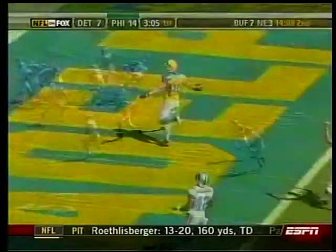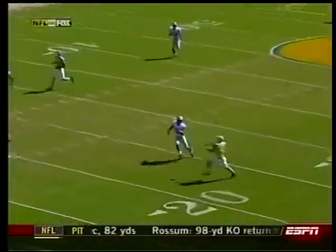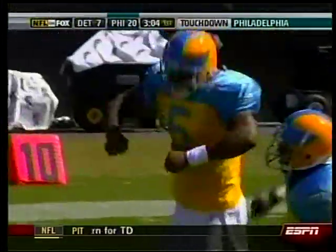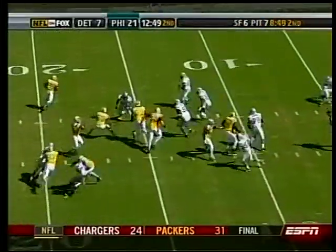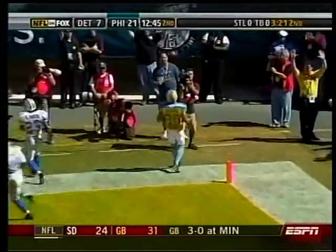Next possession, play action. McNabb — how about this throw — zing to Kevin Curtis, gone 68 yards! 21-7 the Eagles. If you get the time to run the route, get deep, and Donovan McNabb can set his feet and throw the football, this could be the result.